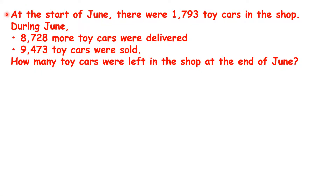At the start of June, there were 1,793 toy cars in the shop. During June, 8,728 more toy cars were delivered, and 9,473 toy cars were sold. How many toy cars were left in the shop at the end of June?